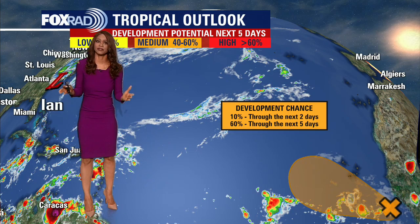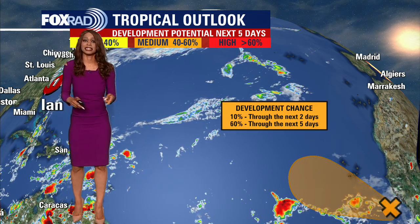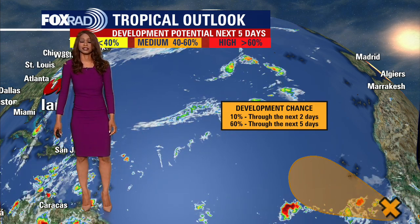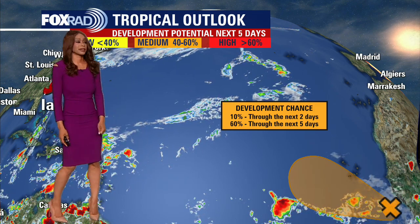We've been talking about Ian for several days. It's made multiple landfalls — it rolled over Cuba, it made landfall near Sanibel, Florida, and then it made landfall today in South Carolina near Georgetown. So thank goodness we will be rid of Ian in just a couple of days.